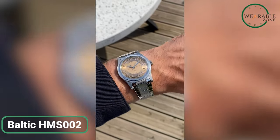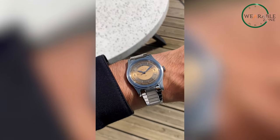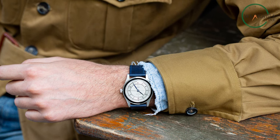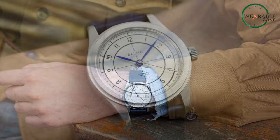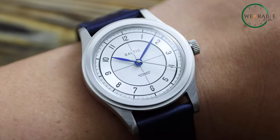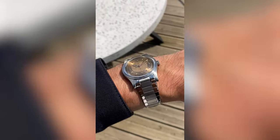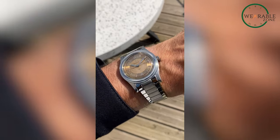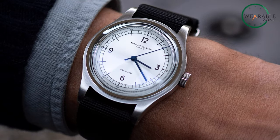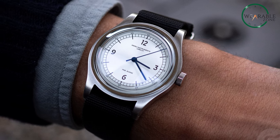The Baltic HMS 002 is a remarkably affordable watch that exudes an air of timeless elegance and sophistication. Drawing inspiration from the 1940s, this watch features a 38-millimeter step case crafted from a single piece of stainless steel, boasting various finishes that play with light beautifully. The dial showcases a blend of vintage charm and Art Deco influences with brushed hour markers on a matte sandblasted background. Powered by the reliable 83-15 automatic movement, this watch offers a generous 60-hour power reserve. With its slender profile and quality materials, the Baltic HMS 002 achieves a luxurious look without the hefty price tag.